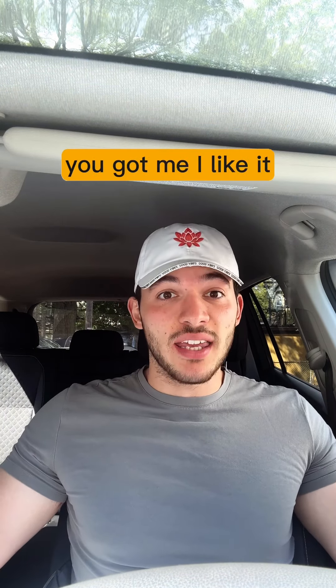There is a biscuit here and I'm gonna eat it. I don't know how many calories that is, but Popeyes — you got me. I like it.